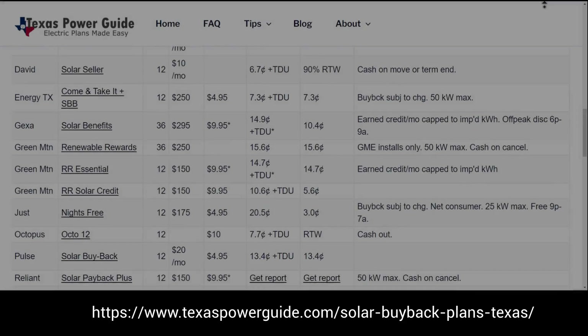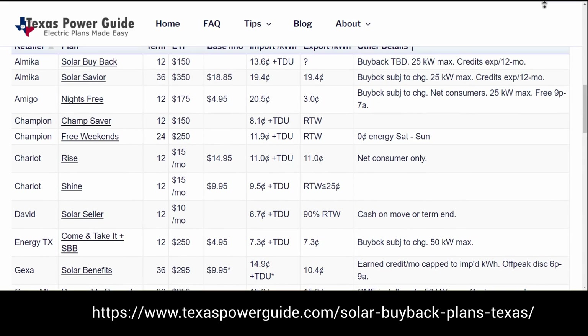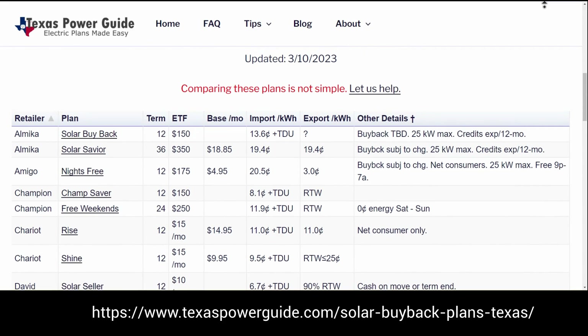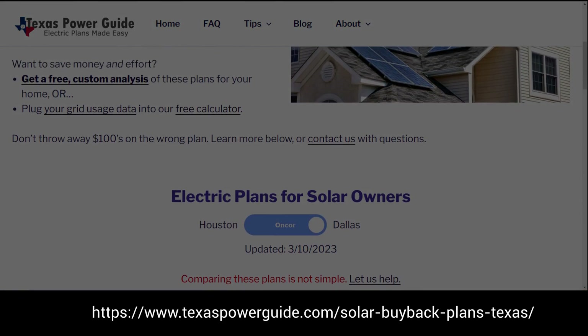I always advise that customers go to texaspowerguide.com. It's a fantastic website. It has several but not all of the solar buyback plans that are currently available by all of the retail energy providers, at least the main ones all across Texas.